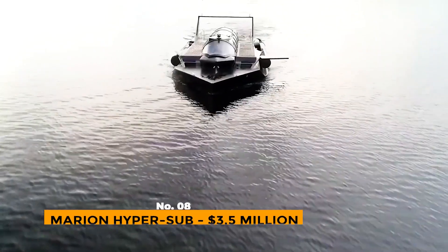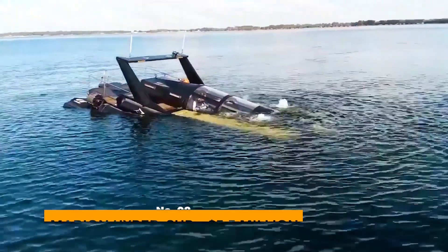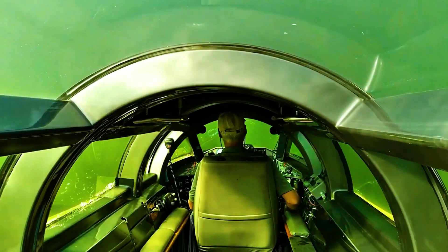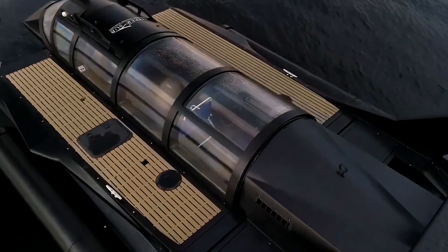Number 8: Marion Hypersub – $3.5 Million. The Marion Hypersub is one of the most accessible luxury submarines in the world, costing $3.5 million. Even though it doesn't cost as much as a divorce for wealthy people, it's much more luxurious and fun.